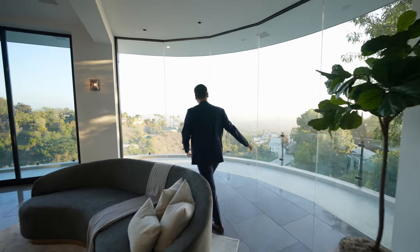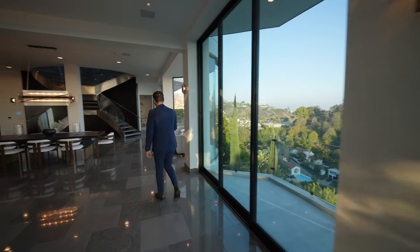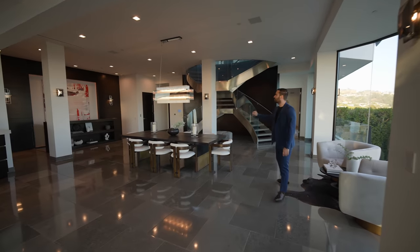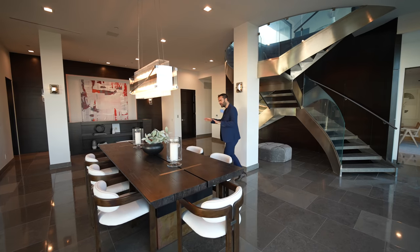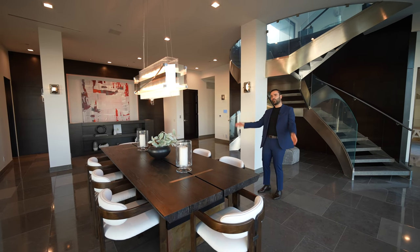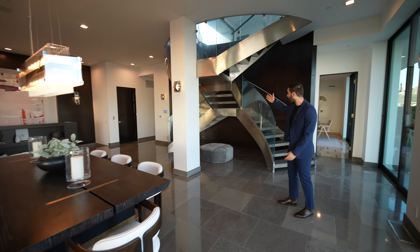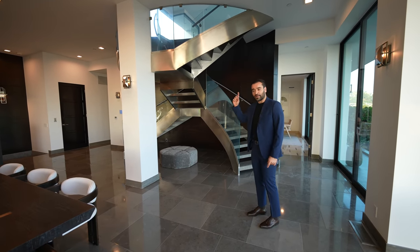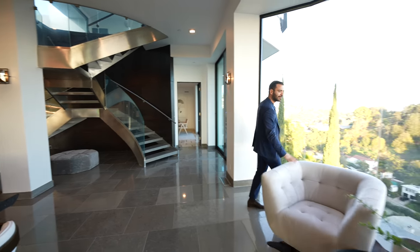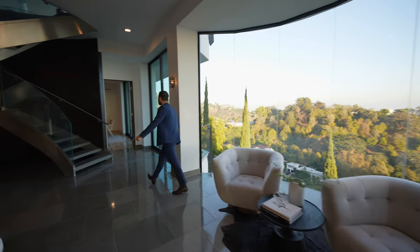We have all these glass panels facing the views and a wraparound balcony with sliding glass doors opening up to that balcony. Right next to the seating area, we have the dining room — a beautiful table that seats eight people right in the center, with an awesome chandelier above. What I like about this space is the fact that it's all open, so you can still enjoy your views while sitting down. On the other side of the dining area, we have an additional seating section where you can get closer to the edge and take in these views.